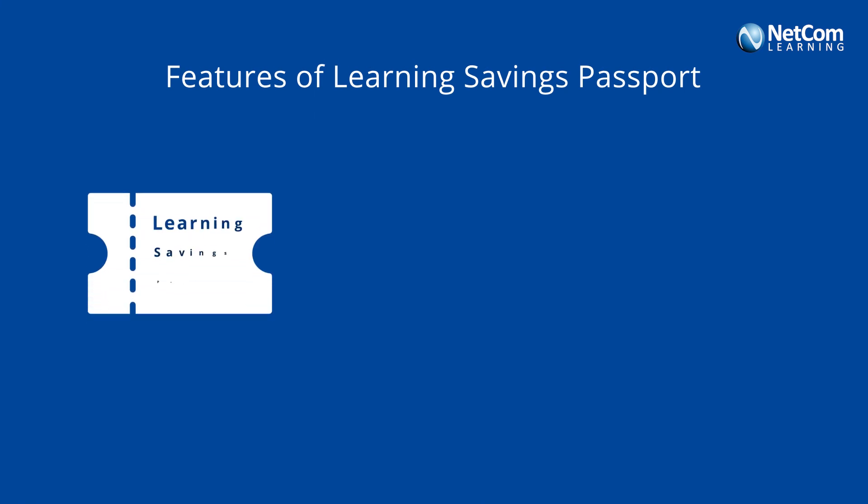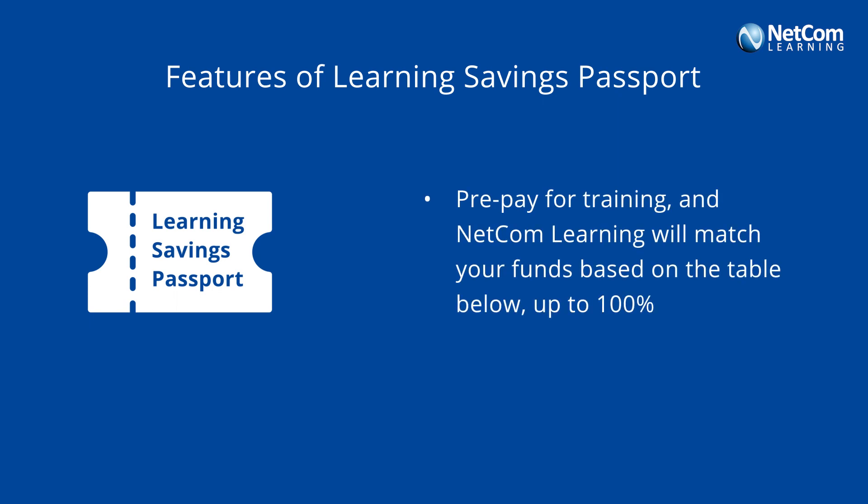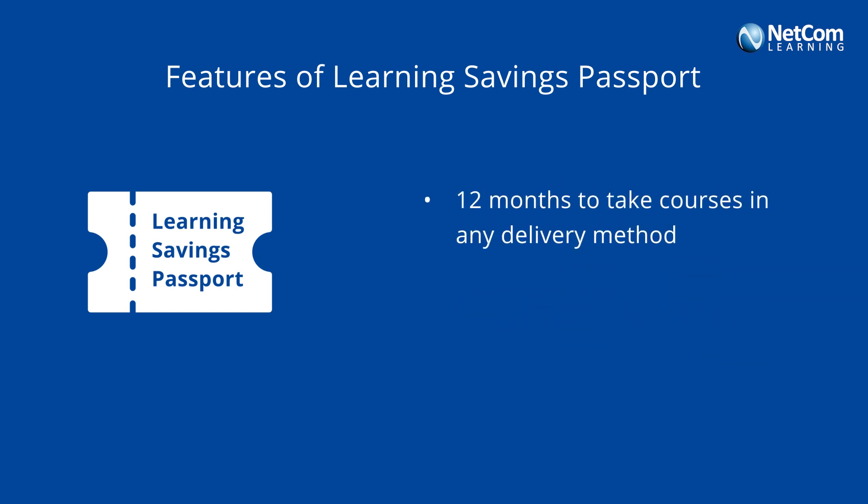Our Learning Savings Passport has been designed to give you the ultimate increase in purchase power. If you buy a course plan using this passport, we will add extra credit which can be used for your future training plans. The credit value is valid for a period of 12 months and offers rollover protection post the redemption period.